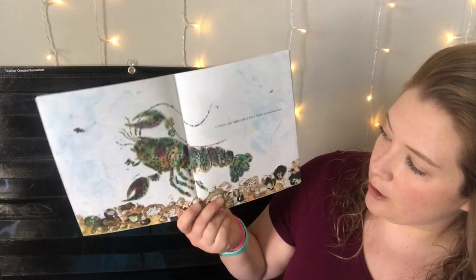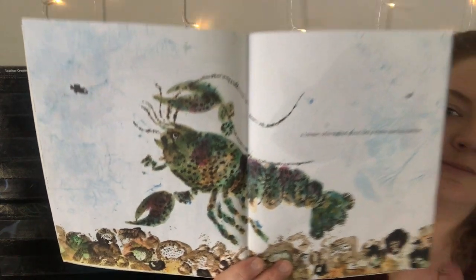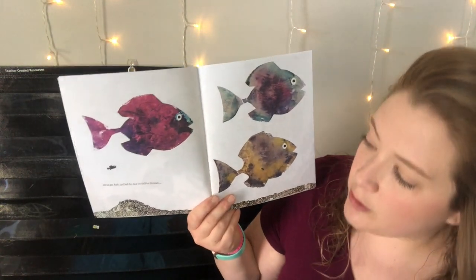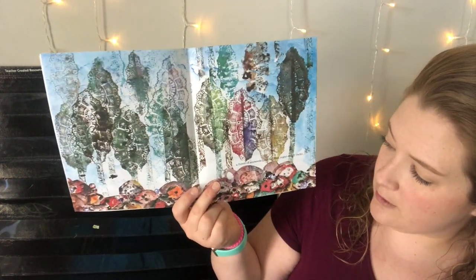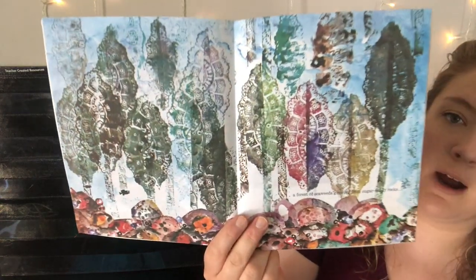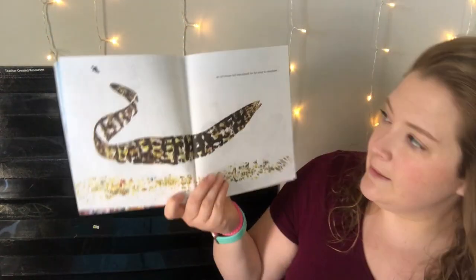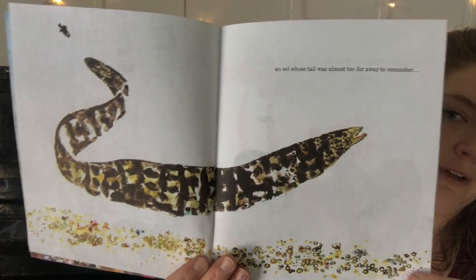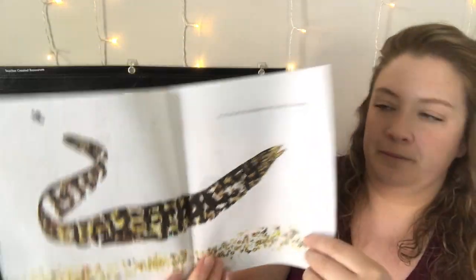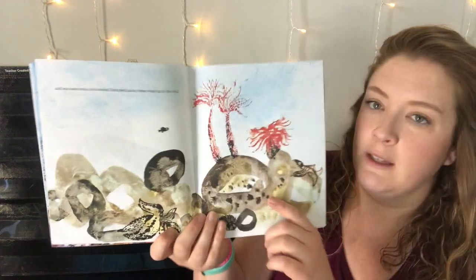A lobster who walked about like a water-moving machine. Strange fish pulled by invisible thread. A forest of seaweeds growing from sugar candy rocks. An eel whose tail was almost too far away to remember — he was very long. And sea anemones who looked just like pink palm trees swaying in the wind.